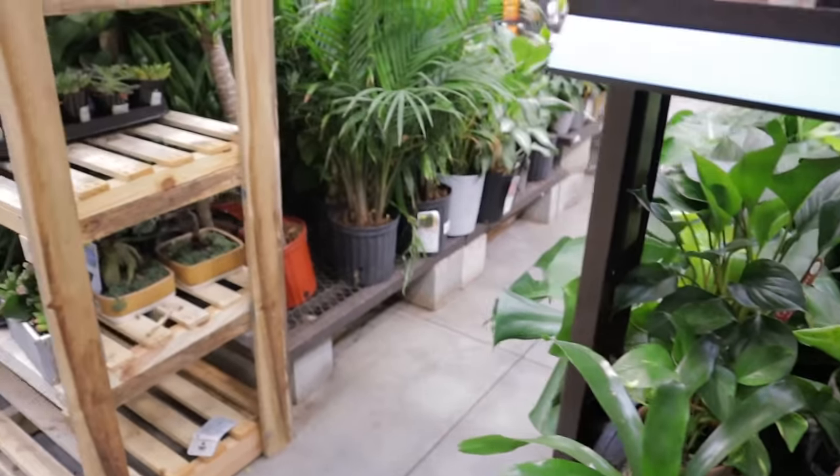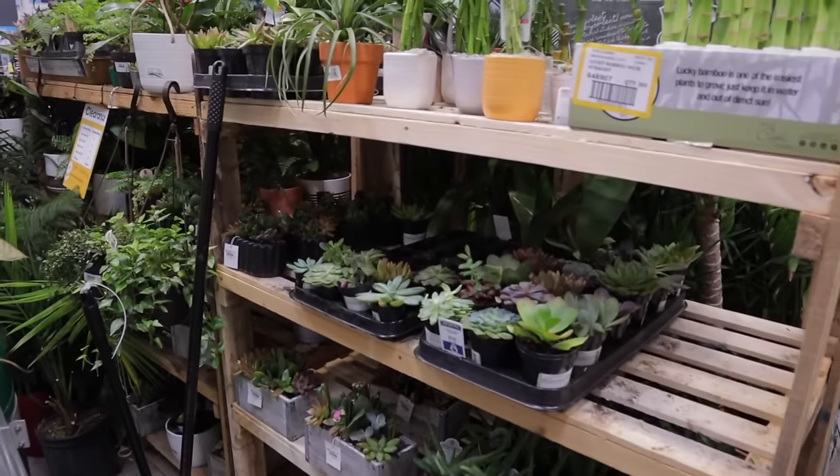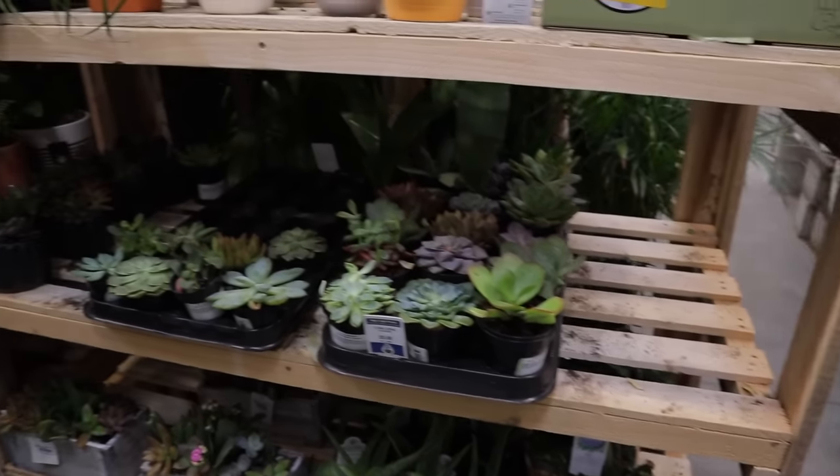There's a rattlesnake calathea, and they have a ton of plants on sale over here. Let's take a quick peek. There's a dracaena in the mix.